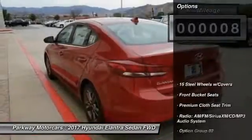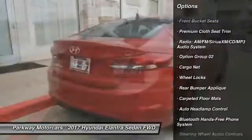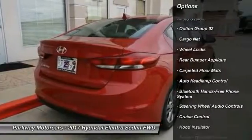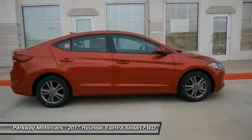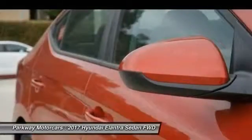Here are some of this vehicle's great options: traction control, steering wheel audio controls, dual airbags, air conditioning, power steering, cruise control, heated outside mirrors, center armrest, electronic stability control, and power windows.